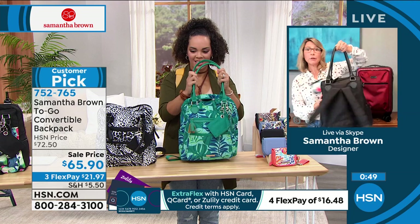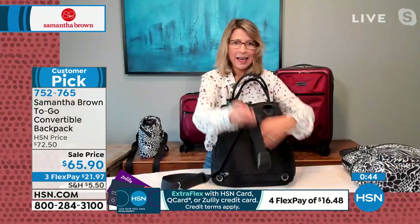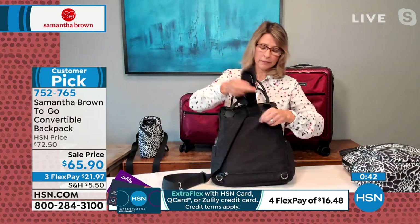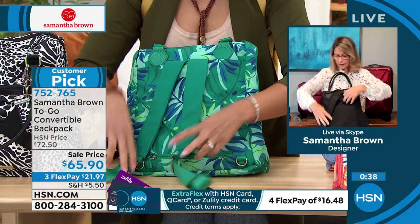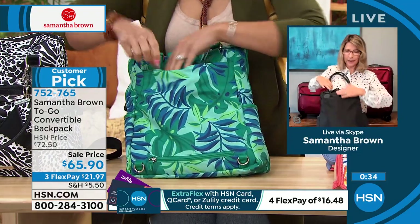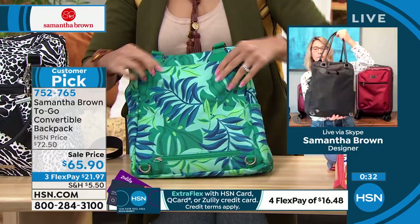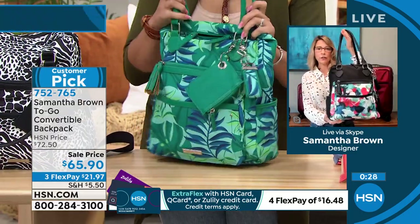Let me show you the satchel conversion. You unhook the backpack straps and they just tuck in — you roll them up and tuck them into this pocket. And now you've got this really elegant bag — a beautiful satchel, and you're ready to go.